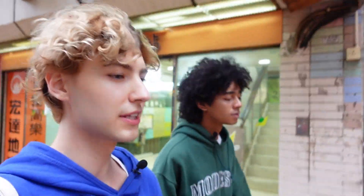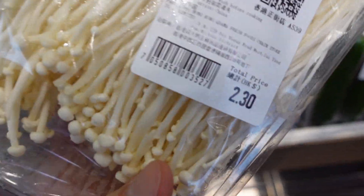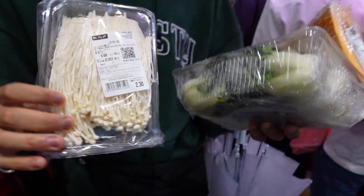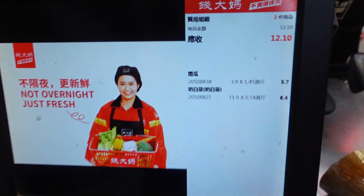We're heading to the shop to buy more food for dinner — we're planning to make Chinese hot pot. We accidentally stumbled into a local shop and found everything we needed. We got pumpkin, enoki mushrooms, and bok choy, and paid only about 12 HKD — basically one and a half USD. It's crazy how cheap it was compared to the supermarket.